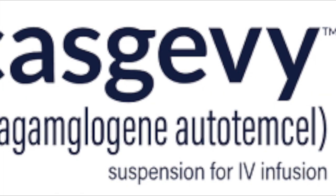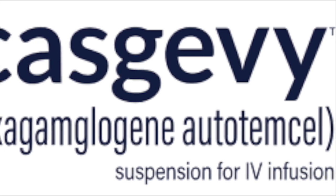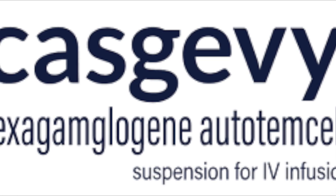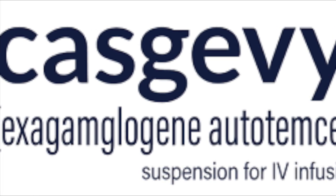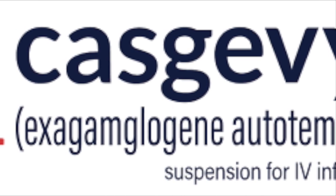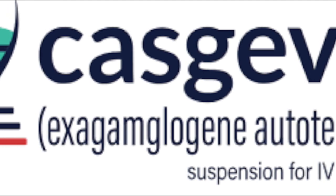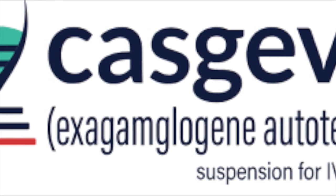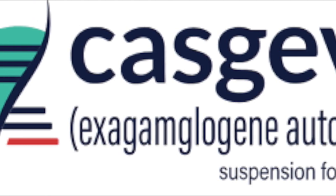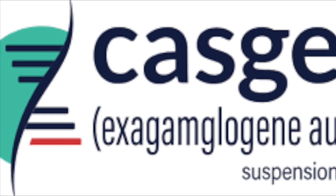Now let's talk about how Casgevy works. Casgevy targets the genetic mutation responsible for sickle cell disease. It aims to correct or compensate for the mutation in the hemoglobin gene. By editing the genes in the bone marrow cells where blood cells are produced, the therapy can enable the production of healthy hemoglobin, helping to reduce the sickling of red blood cells and associated complications.